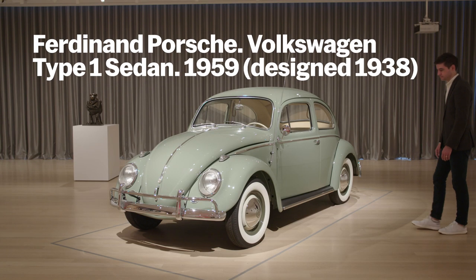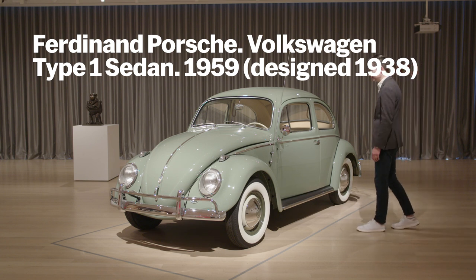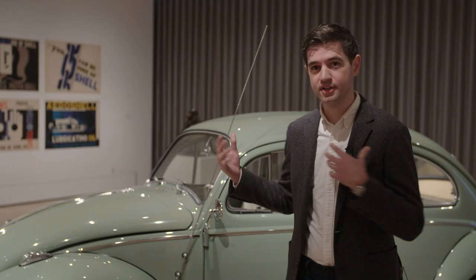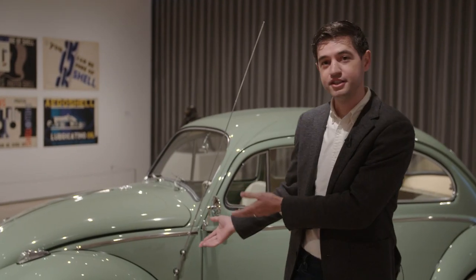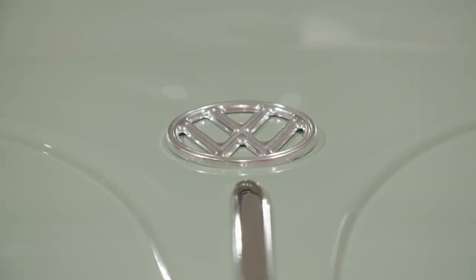My name is Paul Galloway, and I'm a collection specialist in the Department of Architecture and Design here at MoMA, and I was part of the curatorial team that put together this exhibition, Automania, which features our beautiful 1959 Volkswagen Beetle, also more officially known as the Type 1 sedan, but everybody calls it the Beetle or the Bug.